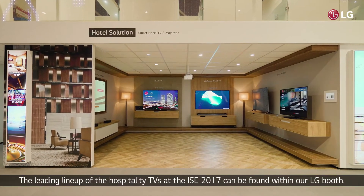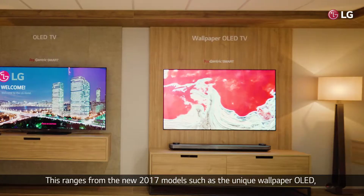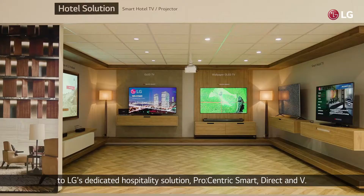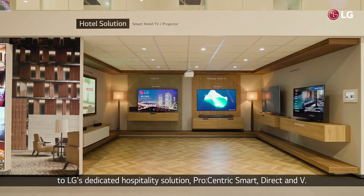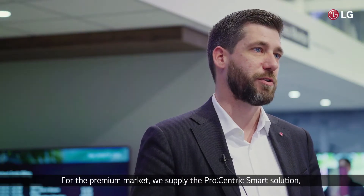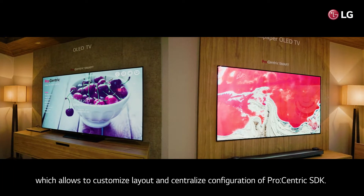The leading lineup of hospitality TVs at ISE 2017 can be found within our LG booth. This ranges from the new 2017 models such as the unique wallpaper OLED to LG's dedicated hospitality solutions: Procentric Smart, Direct, and TV. For the premium market, we supply the Procentric Smart solution which allows for customized layout and centralized configuration via the Procentric SDK.